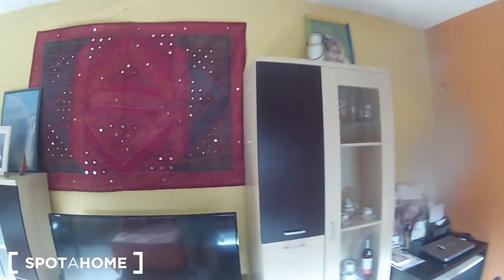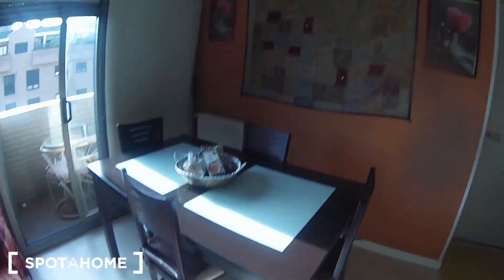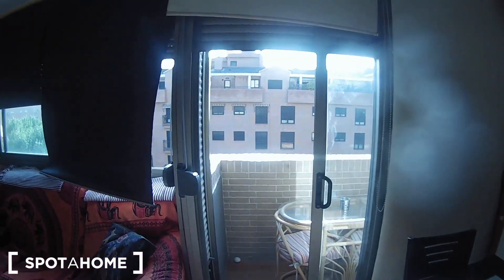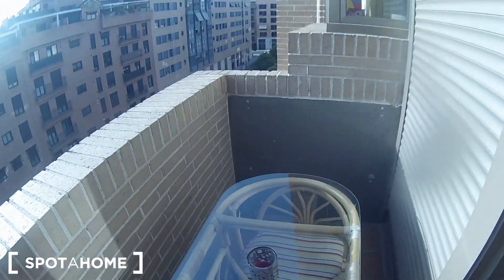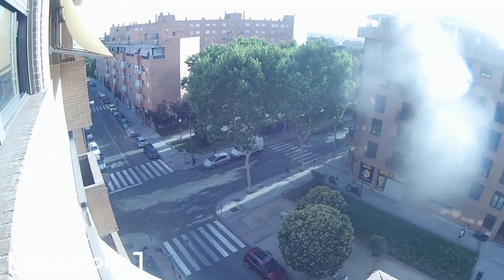Here we have a nice wall, well decorated, and here we can find the dining table with four chairs, an air-conditioning unit of course, and more pictures on the wall. I'm gonna show you the views from the window — here we have a balcony with this nice table with two chairs, perfect for relaxing, and these are the views from the living room.